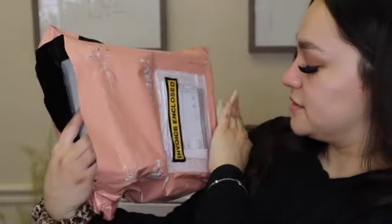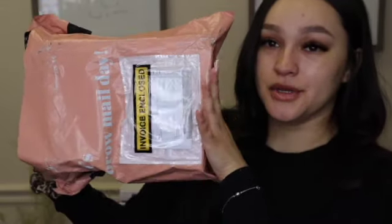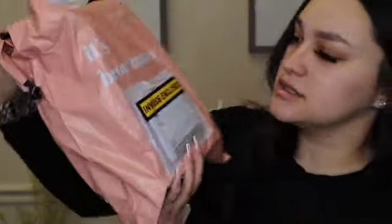The second box is also from Bella Beauty. It says 'brow mail day' on it, which is cute. It's a little bigger and has a lot more products in it. I did order quite a lot of products, so this is all the stuff I ordered.